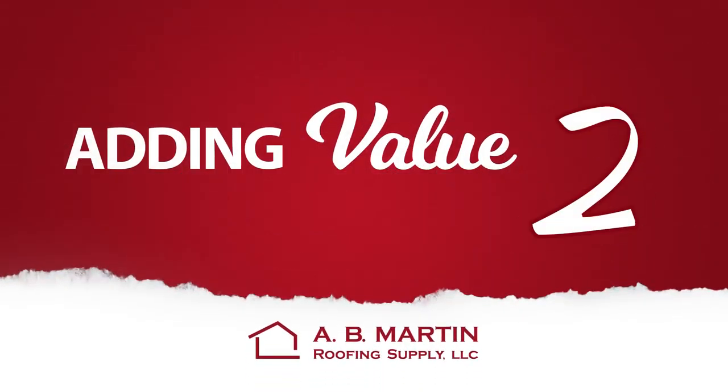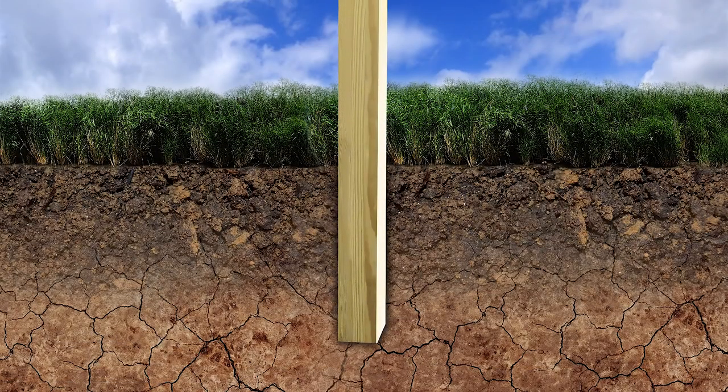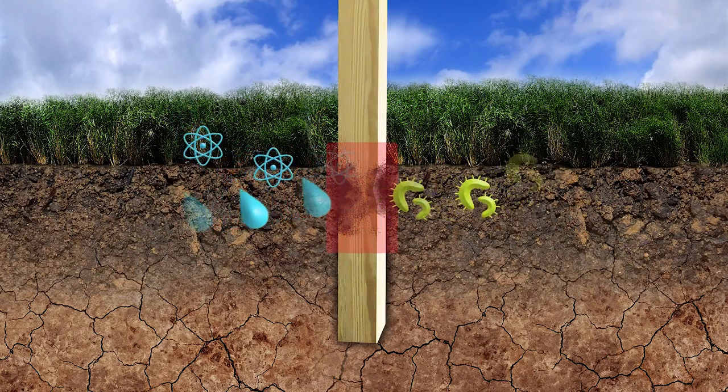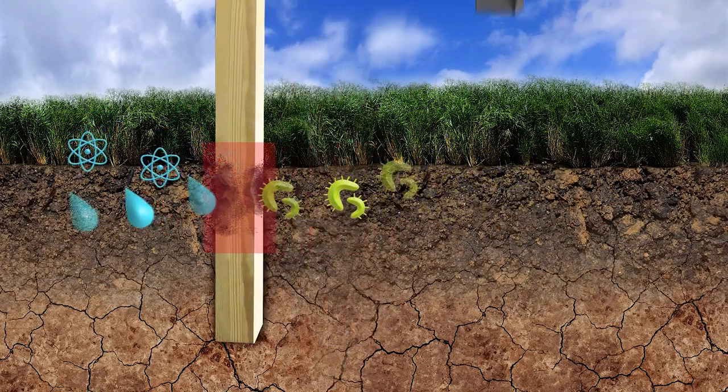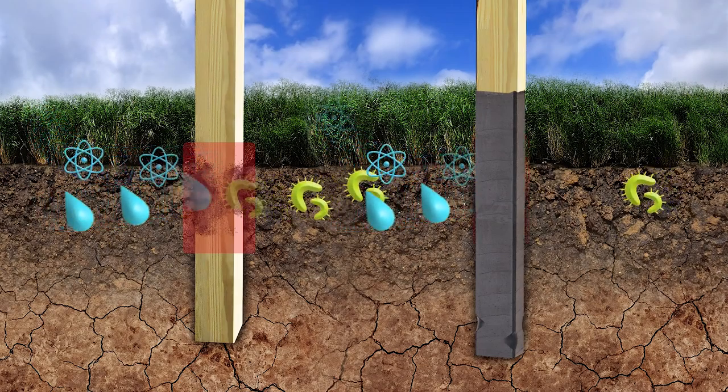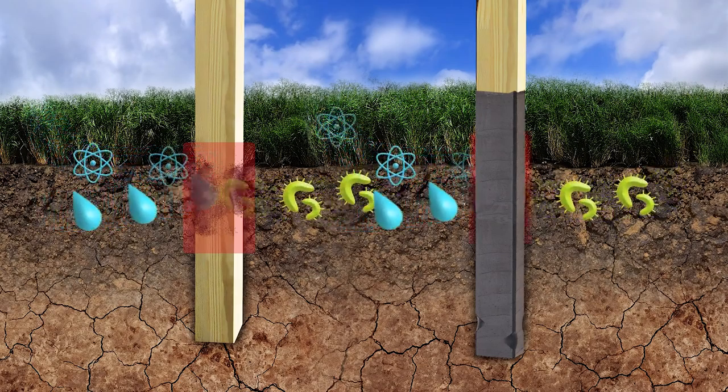Number 2: There are three factors necessary for post rot and decay — moisture, oxygen, and soil nutrients. That puts the decay zone at 2 inches above ground and 16 inches below ground. The green post, distributed by A.B. Martin, is an inexpensive upgrade to extend the life of your post thanks to its double barrier protection.